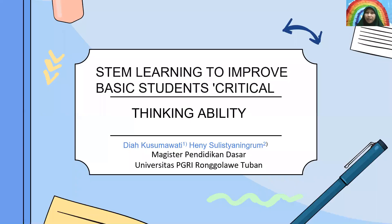Hello, everyone. Good morning. My name is Iyah Kusmawati. Today, I am going to give a presentation about STEM learning to improve basic students' critical thinking.